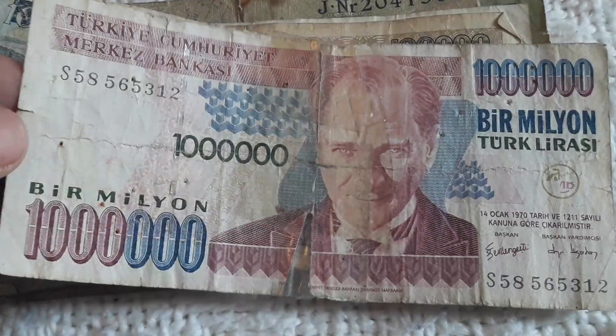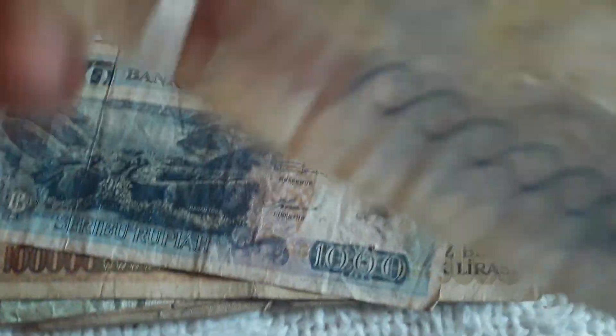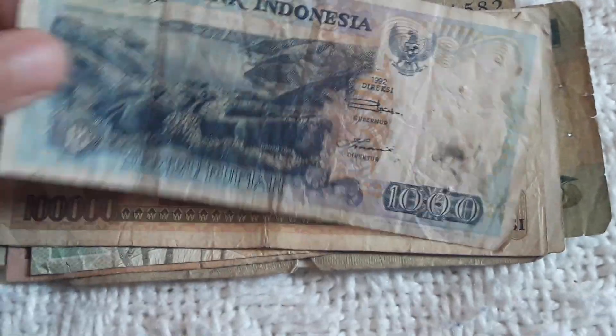Here we have another Turkish one in a really bad, bad shape — one million Lirasi, hyperinflative years, eighties and nineties. Back to eBay. Another one from Indonesia, one thousand Rupiah. Back to eBay — I have that.